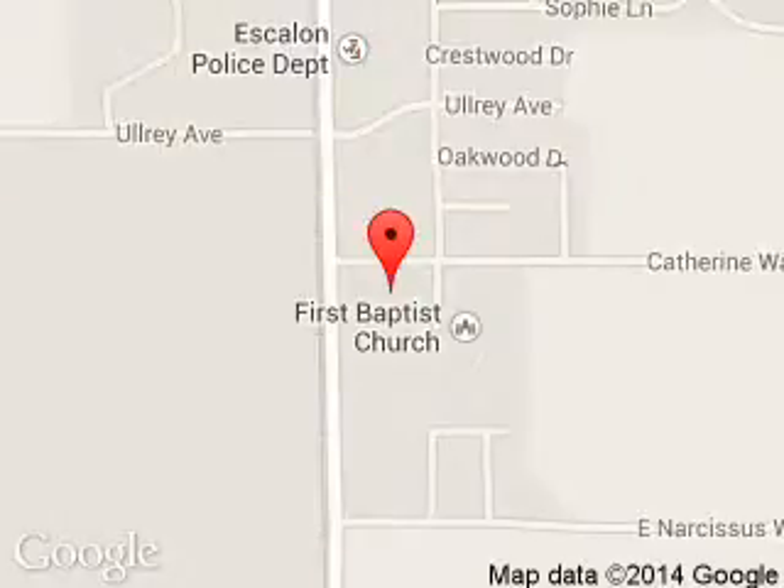We are located at 3000 McHenry Avenue, Escalon, California 95320.